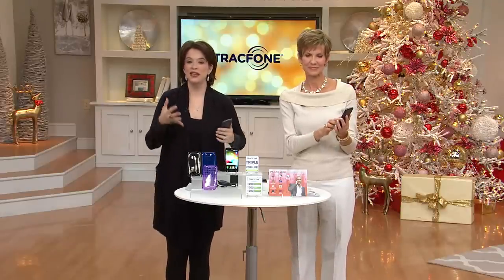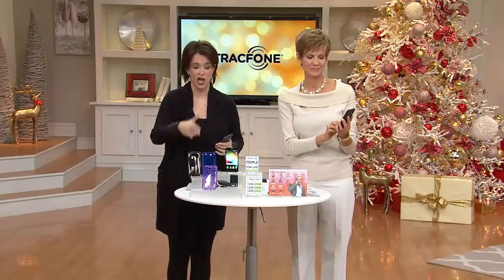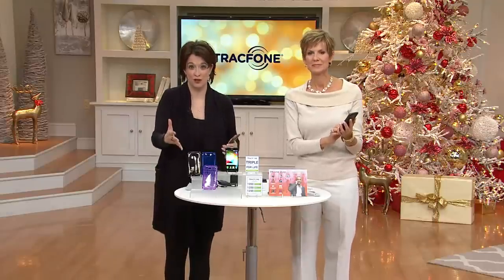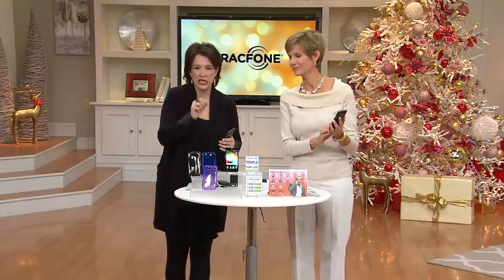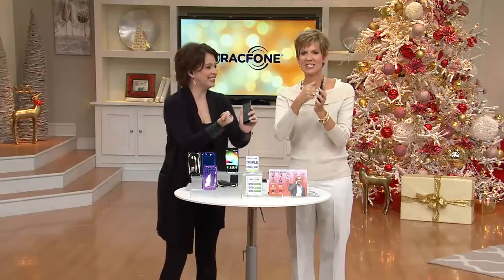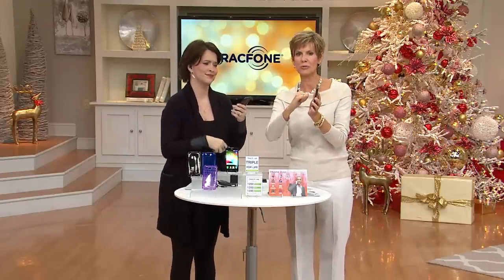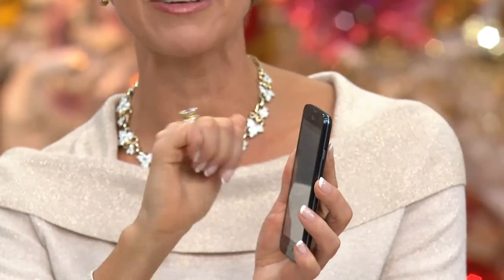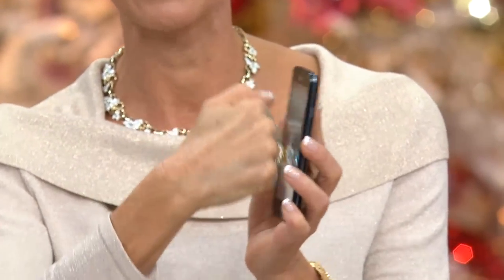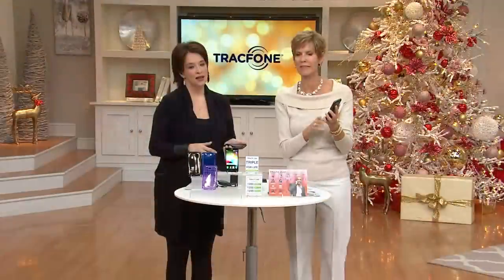She's upgrading to a new LG TracFone because of that convenience — no contracts. The value here just for the minutes alone is close to $200. The largest screen we've ever brought you as a Today's Special Value with TracFone — four-and-a-half inches with Gorilla Glass, very durable. Janice demonstrates by running a big ring across the screen to show it doesn't scratch. That's what Gorilla Glass does — it helps protect the screen, and you're going to love that.